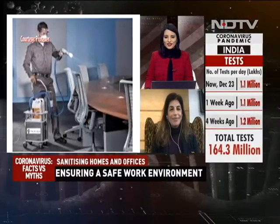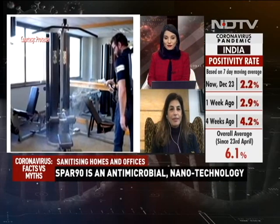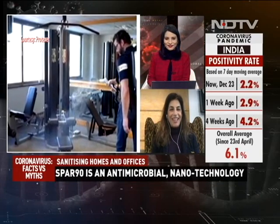Thank you so much Latika for speaking to us and sharing about this technology that's now being used for making workplaces more safe for all of us.